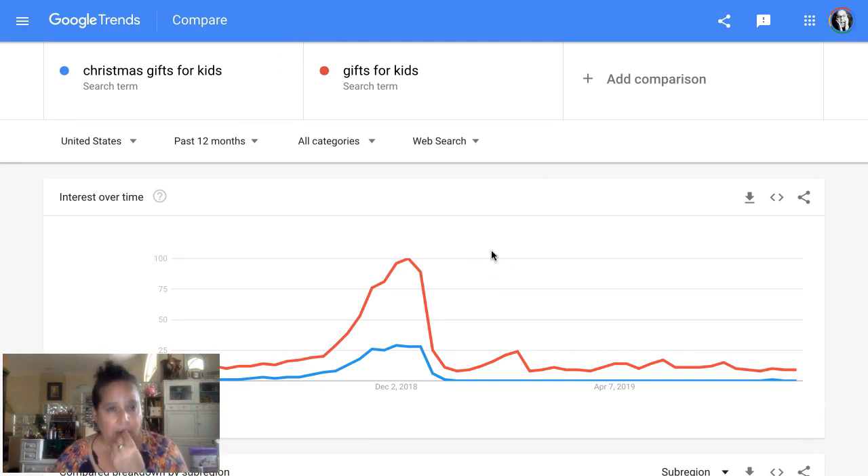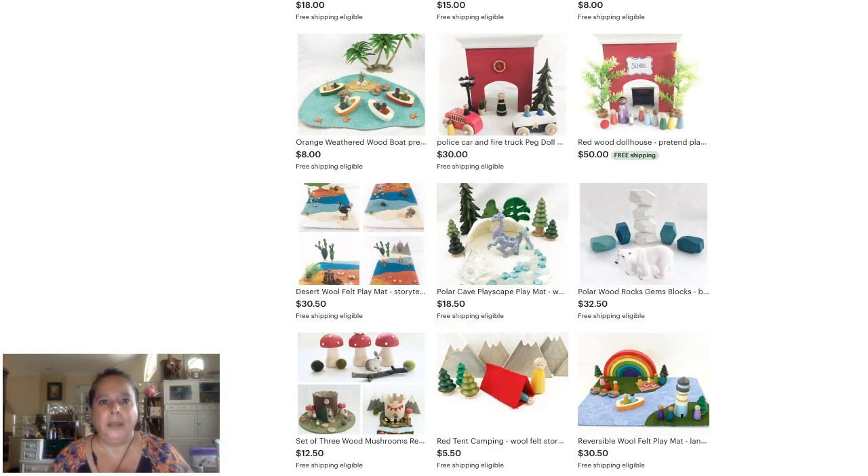One question that came up for me, especially with Christmas gifts, is: is it better to put 'Christmas gifts for kids' or just 'gifts for kids'? I'm checking this in Google Trends rather than an Etsy-specific search because I really wanted to find out whether we should be putting 'Christmas' in our keywords even if the item isn't related to Christmas. For example, these are amazing toys from My Big World Playscapes.